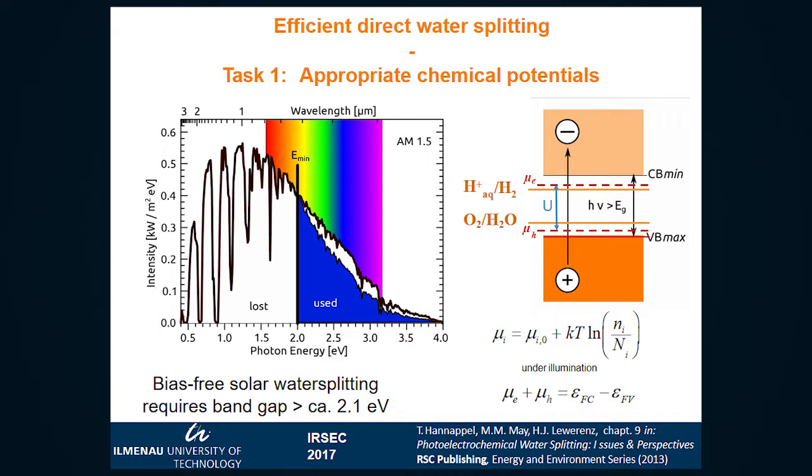Just explaining the task: the most important mandatory point is to have appropriate chemical potentials. We have to regard the Fermi levels — the chemical potentials of electrons and holes — these have to be higher than the difference of the redox potentials for reduction and oxidation of water. This is the first, most important point. If we just use a single solar cell with one absorber, one junction, then it is basically hopeless to get efficient, since we require bandgaps larger than at least 2.1 eV, meaning we wouldn't exploit the solar spectrum in a useful way.